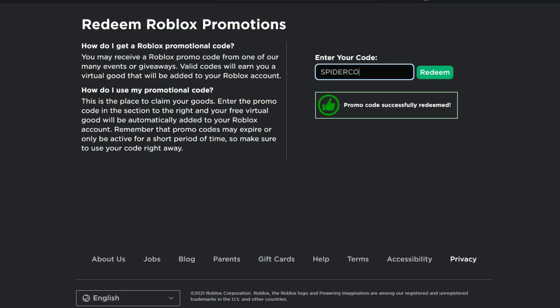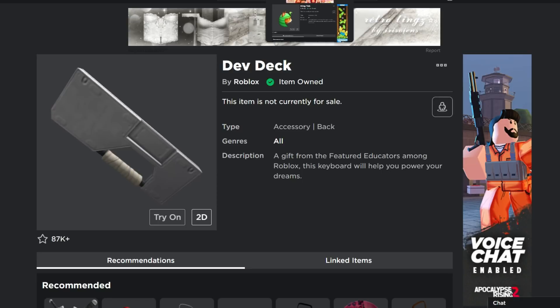There are also some codes that are never really going to expire — Spider Cola and TweetRoblox. I've already redeemed them on this account. They've been around for many, many years and are still active, so you can grab some extra items with those as well.